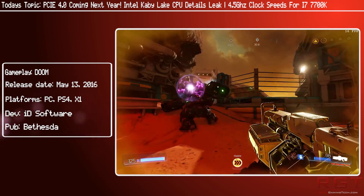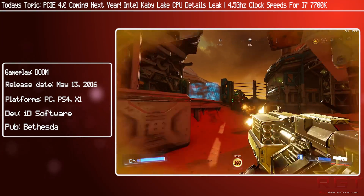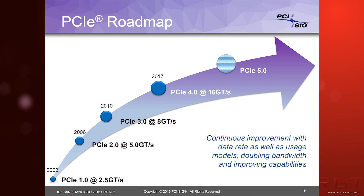I guess it would make sense to start out with PCIe 4.0 since it's the quickest of the two subjects to go through. As the name probably indicates to you, it is naturally the successor to the current standard, which is PCIe 3.0. The primary difference between the two standards is memory bandwidth — it can shift data from the device to the motherboard and in turn the CPU, and everything can communicate much faster, by double the speed.